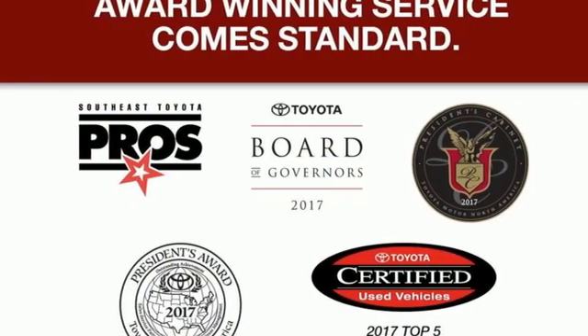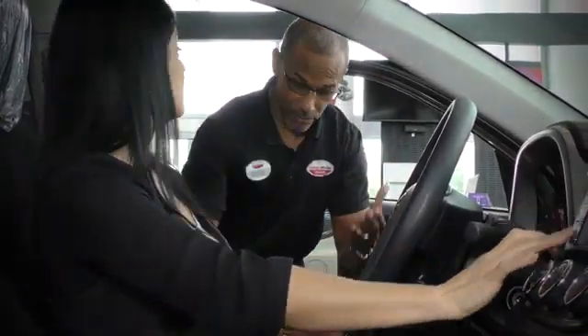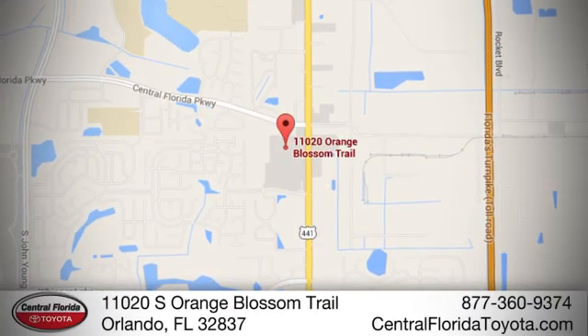Driving is believing. Test drive it today. Go, go, go to Central Florida Toyota. We're one of Orlando's most trusted Toyota dealerships. Hablemos Español. We're located at 11020 South Orange Blossom Trail.